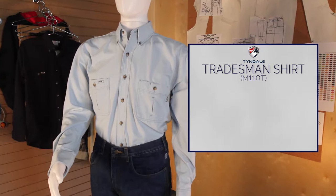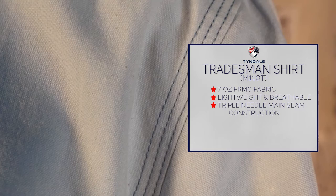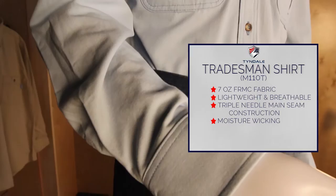Tyndale presents the Tradesman Shirt. Made of a 7-ounce patented FRMC chambré, this inherently flame-resistant shirt is both lightweight and breathable for added comfort. Triple-needle main seam construction ensures durability, and its moisture-wicking properties keep you comfortable while you work.